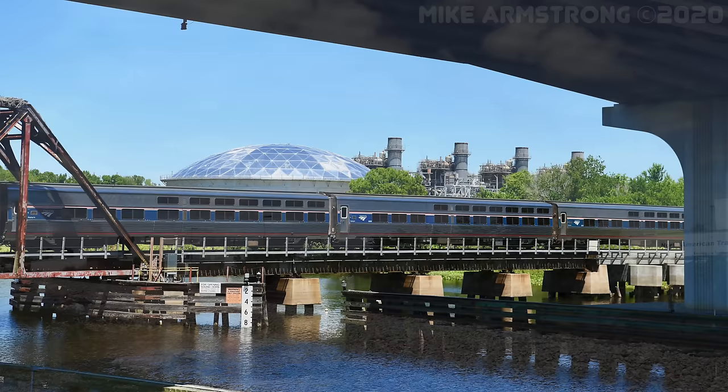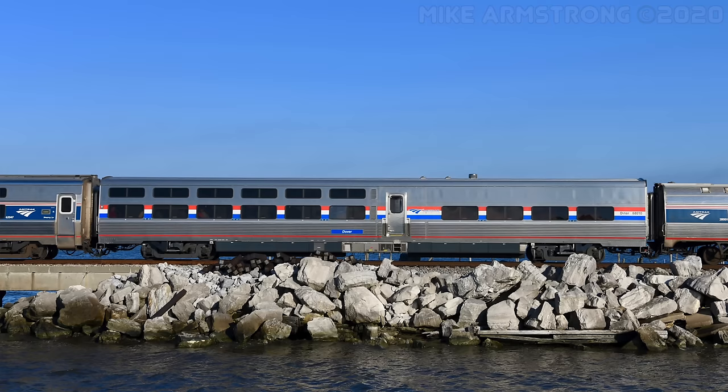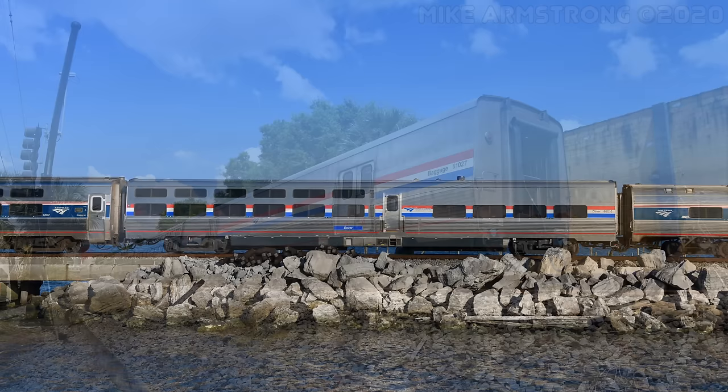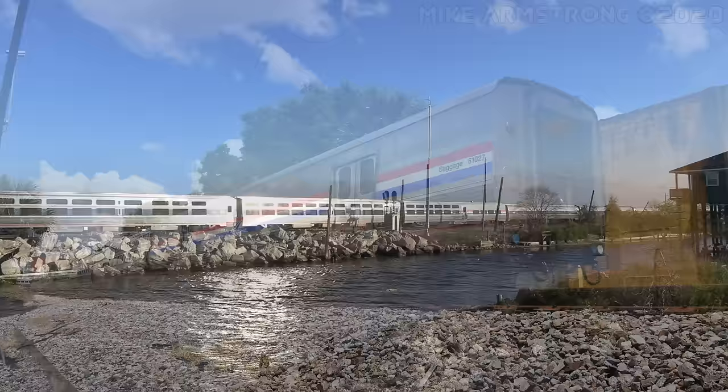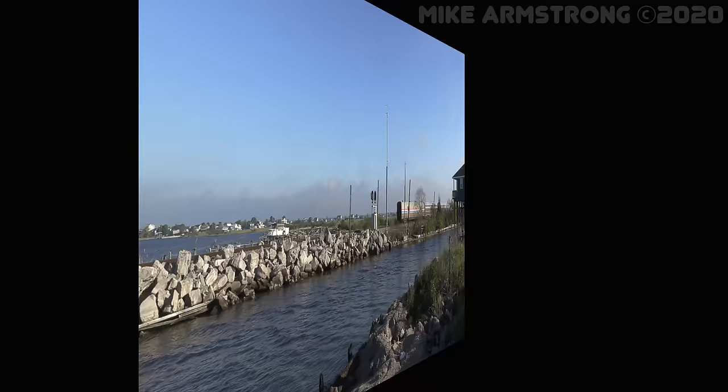These cars were built by Morrison Knudsen and were called Viewliner 1. All of these were built as sleeping cars. In 2012, a new order of Viewliner 2 cars was placed with a Spanish company known as CAF. These include more sleepers, dining cars, baggage cars, and combination baggage and crew sleeping cars. Production of the Viewliner 2 cars is still ongoing as of early 2020.